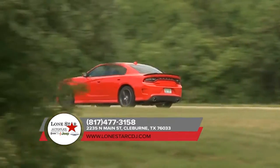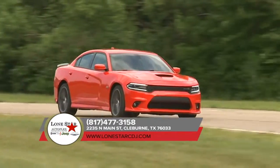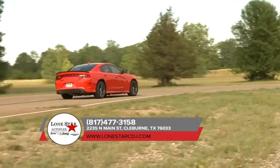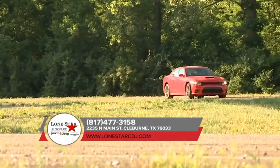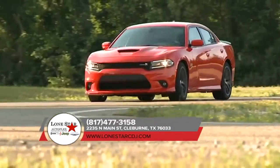Every inch of the Dodge Charger was meticulously designed to create a sleek, stylized finish. The Charger comes with a state-of-the-art TorqueFlight 8-speed automatic transmission, delivering world-class precision and fuel efficiency. From heart-pounding power to unexpected efficiency, America's only four-door muscle car is one unforgettable ride.